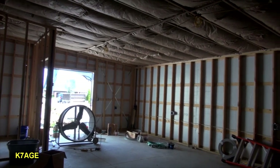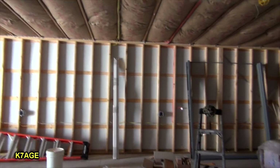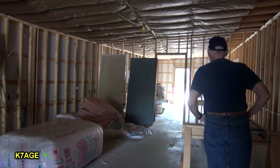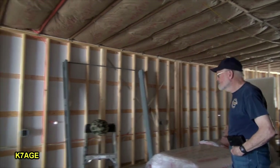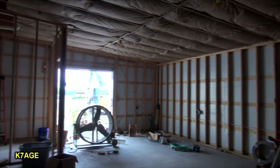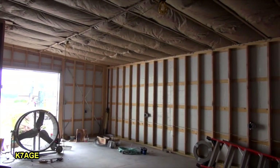Here's the inside of the new ham shack. There'll be four stations along the wall, including some of the vintage or antique things. You can see at the end where that office area will be studded in. I'm the first non-staff to see the inside of here, so this is a K7AGE AWA exclusive. This will be really neat — looking forward to hearing them on the air soon.